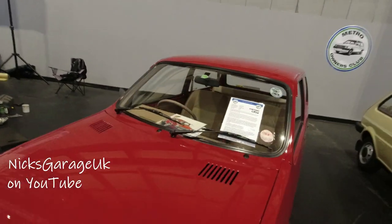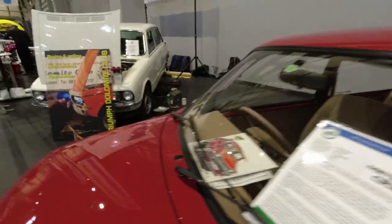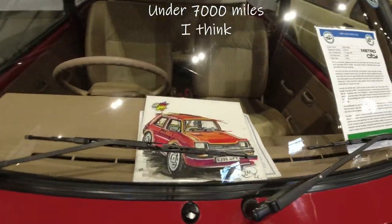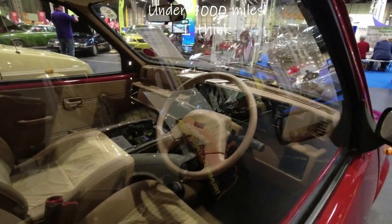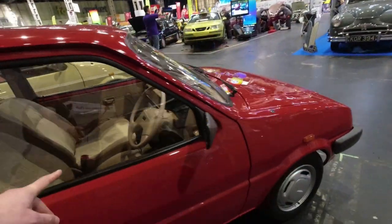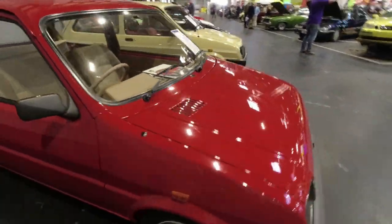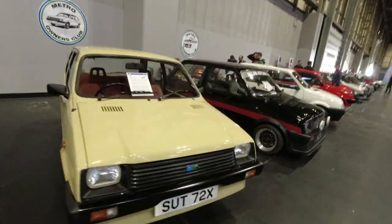This Metro we have seen before - on Johnny Smith's Late Brake Show in Manchester. Very very low mileage. It was transported here because it's got so few miles on it. That looks like Ian Cook's work - it's just absolutely beautiful. A nice collection of Metros of various types.